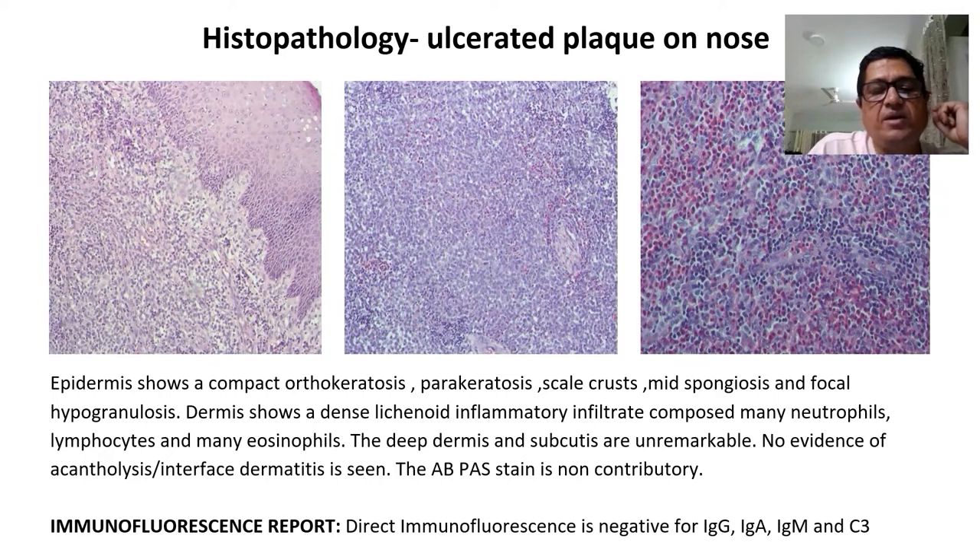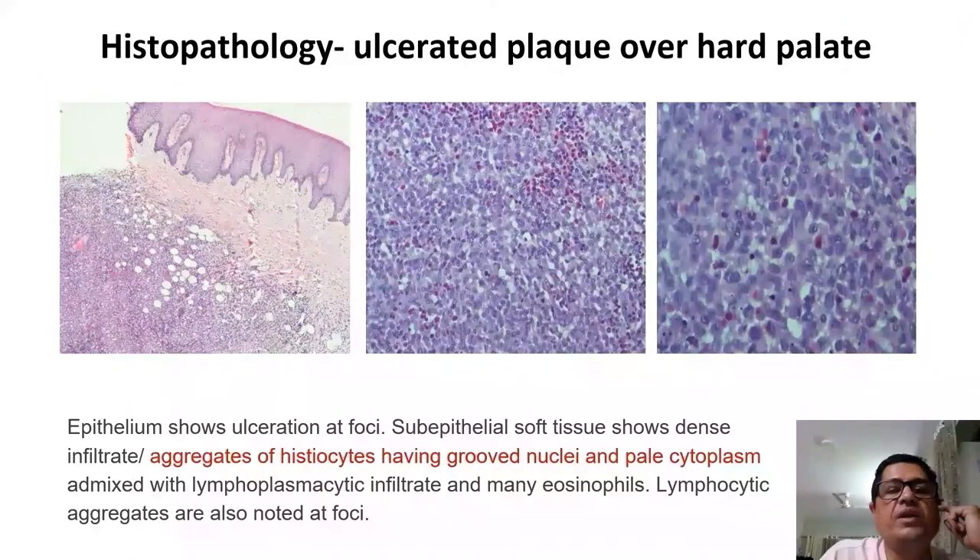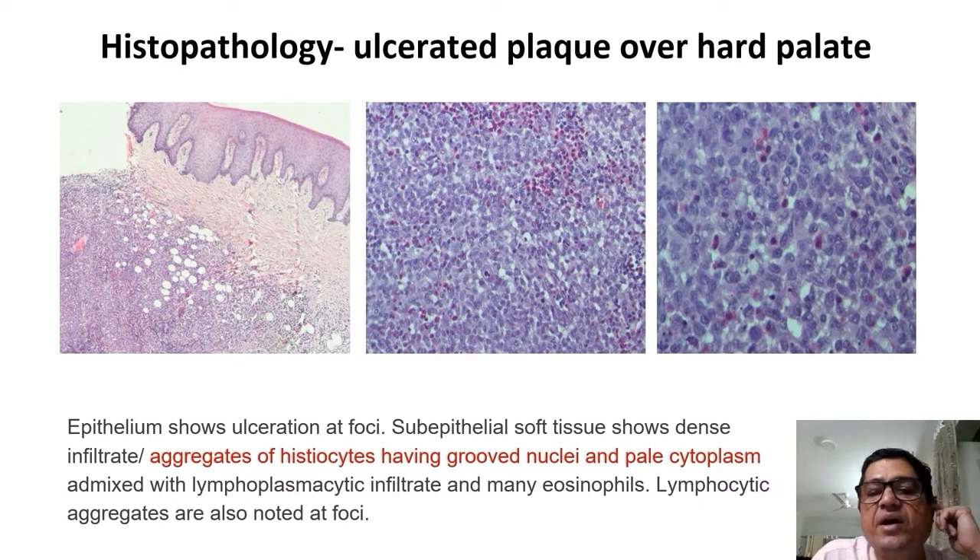The pathology team suggested proceeding with immunofluorescence, which was negative for all antibodies. We then did a biopsy from the ulcerated plaque over the hard palate. The epithelial soft tissue showed dense infiltrate and aggregates of histiocytes having grooved nuclei and pale cytoplasm, admixed with lymphoplasmacytic infiltrate and plenty of eosinophils. Lymphocytic aggregates were also noted. On high power, the cells showed a grooved nucleus with pale cytoplasm.